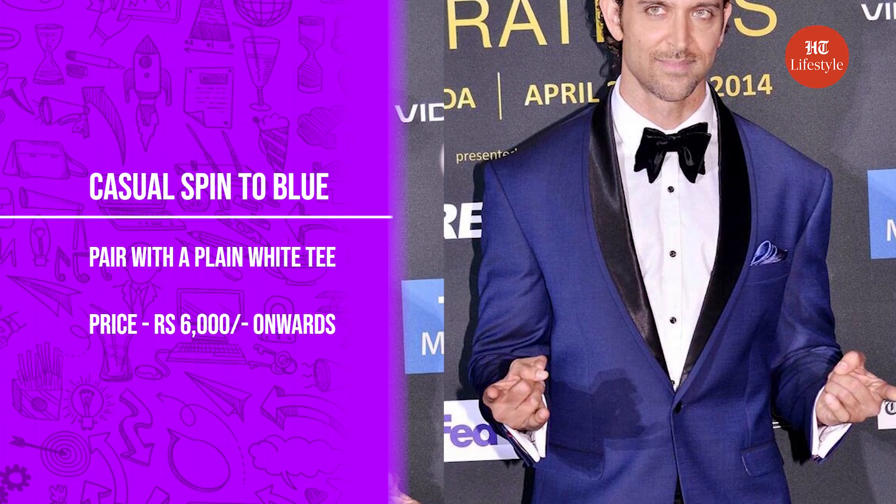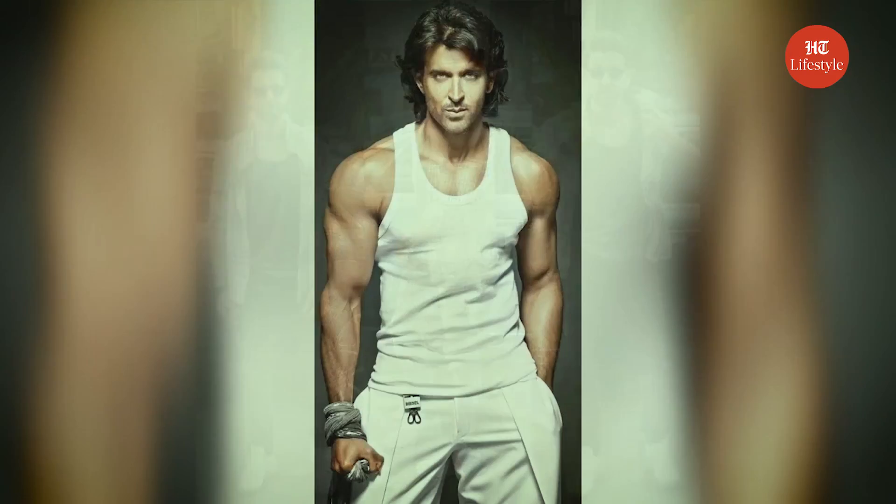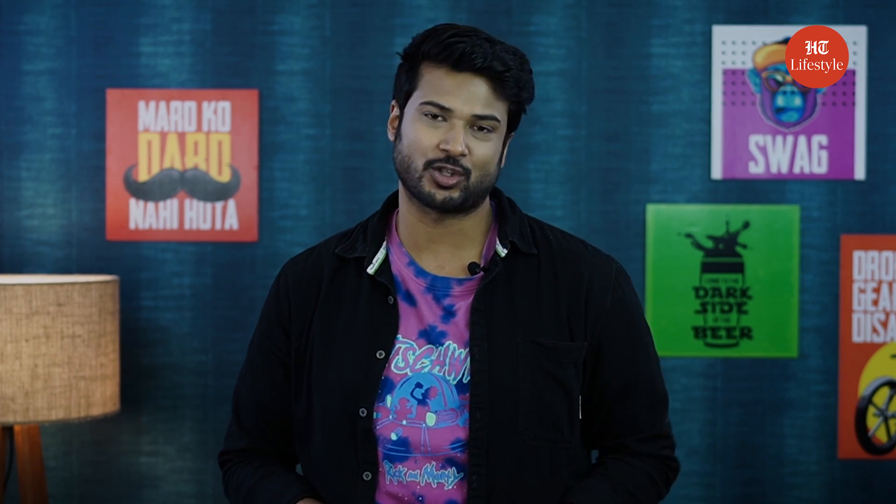The second style I really liked is how Hrithik Roshan gave a casual spin to navy blue. Hrithik brings out all the timeless and stylish vibes to stand out as the classiest man in Bollywood. This time, he donned a blue suit with a plain white T-shirt and looked extremely stunning — isn't that an effortless look? You can check Marks & Spencer for a similar style and look as cool and dapper as Hrithik Roshan.